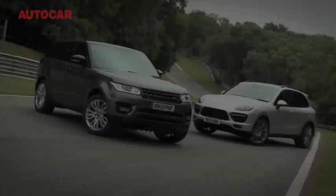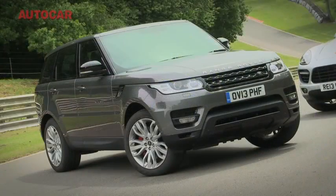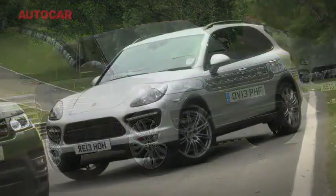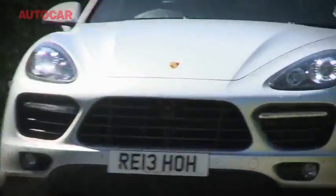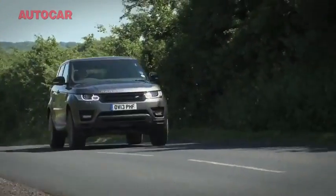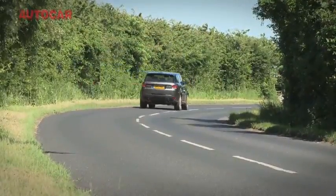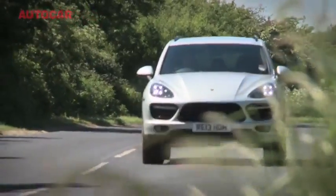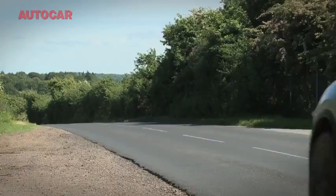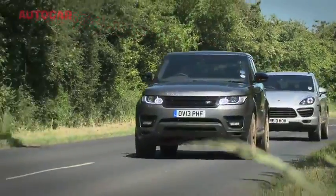Result? I think this is an honourable draw. If you really want the fastest, the maddest, the most powerful SUV, you buy the Porsche. If you want a bit more luxury out of your sporty SUV, you buy the Range Rover. And I think it really is as simple as that — it's up to your personal values as to which one you'd go for. Even so, the Range Rover Sport — what a lovely car.